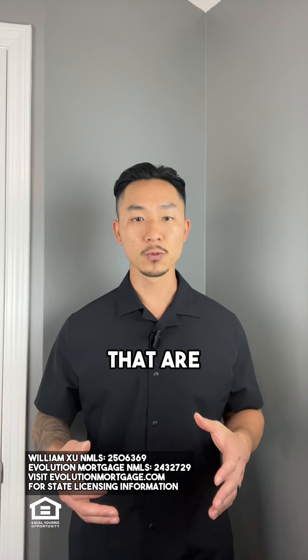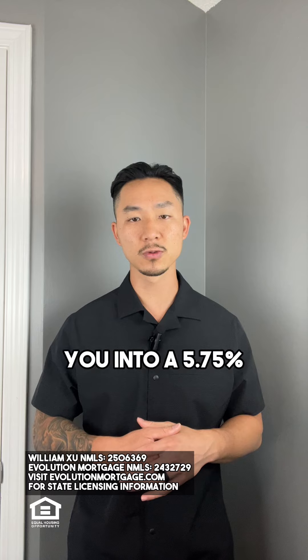We've got very sharp rates for our VA refinances right now. For loan amounts between $150,000 and $4 million with a credit score of 660 or above, we can refinance you into a 5.75 note rate and an APR of 5.89 — the APR being the representation of the note rate and the fees associated with closing the loan.